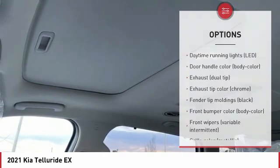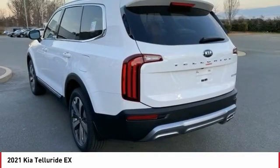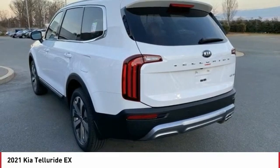Heated side mirrors, traction control, stability control, roll stability control, and daytime running lights.